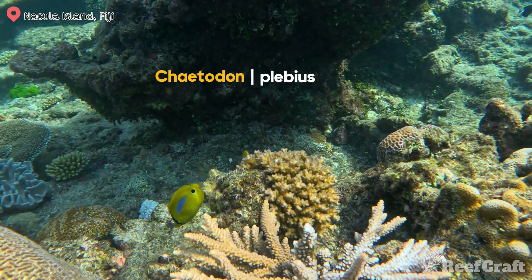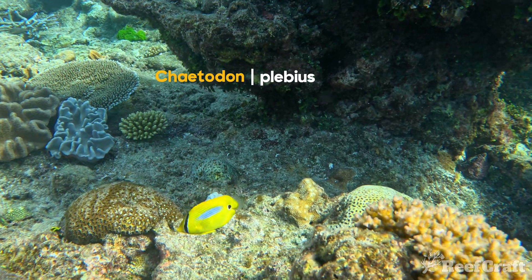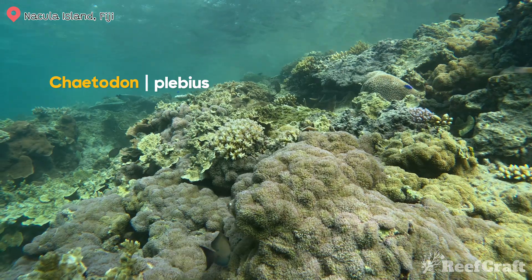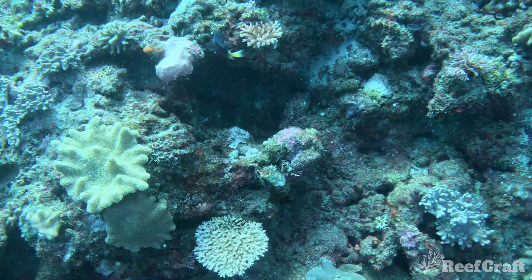Chaetodon plebeus is probably the funniest of the scientific names, but this is the blue spot butterfly for pretty obvious reasons. This fish actually has an incredibly wide range of temperatures and environments it can live in — it actually lives as far south as Rottnest Island in WA all the way to the very northern tip of Australia.